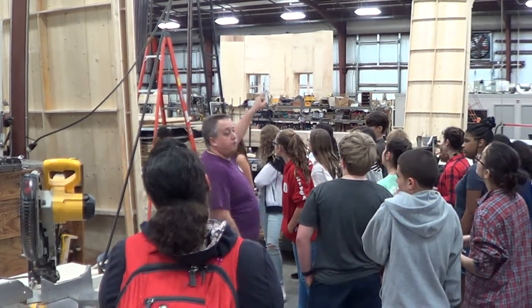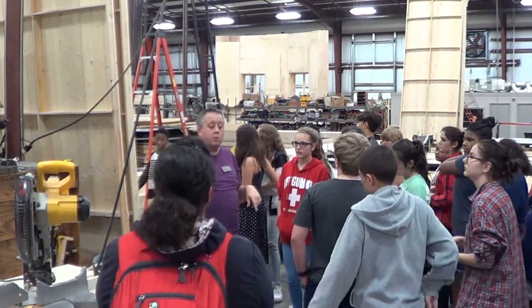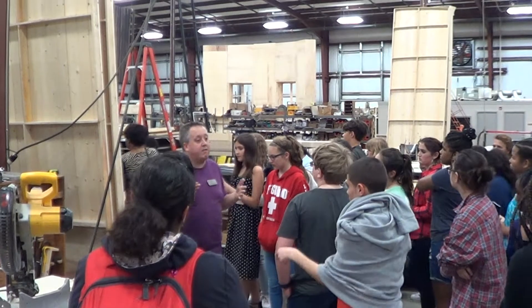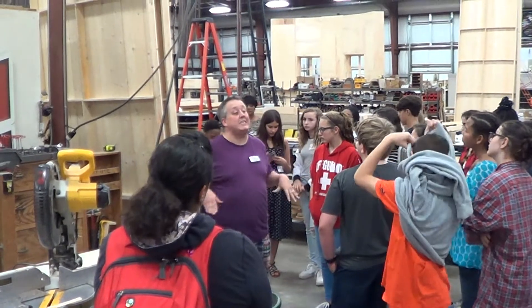All of these dark brown pieces of wood are from our production of The Crucible, which will start in January at the theater. When we work and build a show, we try to work as far in advance as possible. The scenery for The Crucible, which has not even begun rehearsals yet, is complete — it's done.